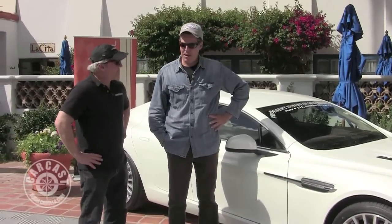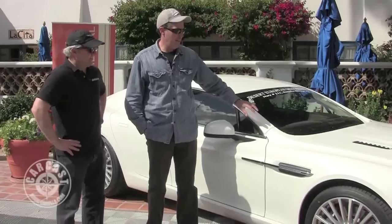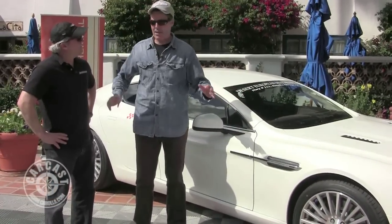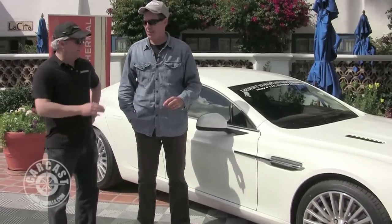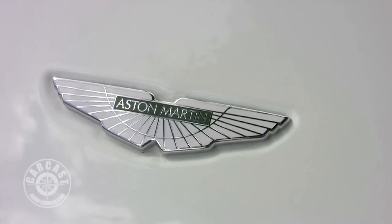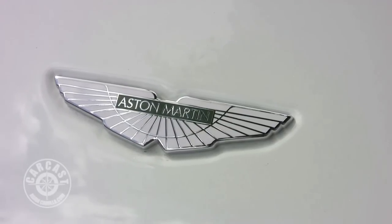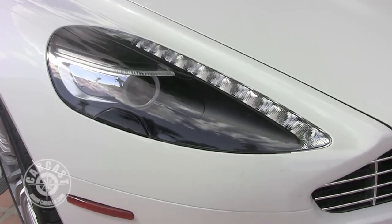Ferrari, I guess, is coming out with something as well — not done yet. I would say this car has the advantage, at least from an exterior lines standpoint, over the Panamera. I think this car has way — and I'm an Aston Martin fan — so the shape of this car looks natural to me. The bulbous shape of the Panamera, that rear end is not so likable, but it's an awesome car.